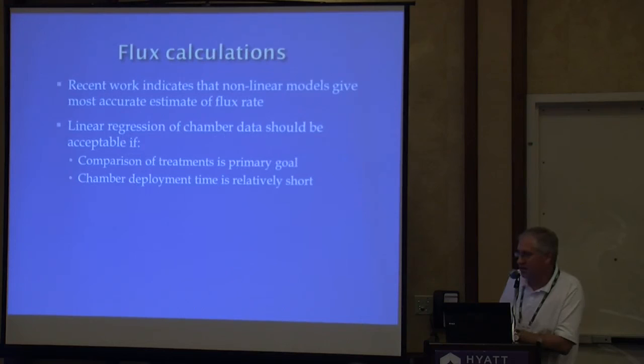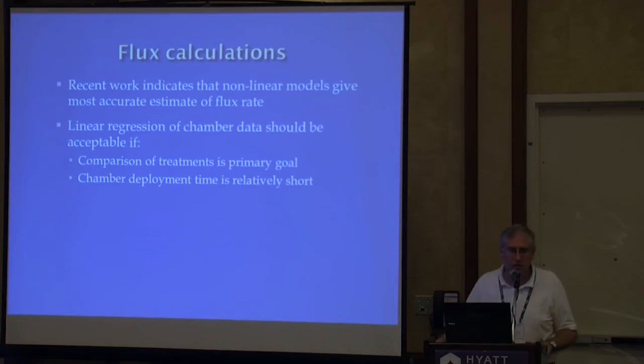On flux calculations: think about the purpose of your project. If you're doing a relative comparison between treatments, a linear flux model might give you good enough data. But if you're trying to get really accurate annual fluxes, linear models may have some inaccuracies. If it's a relative comparison, maybe it's good enough.